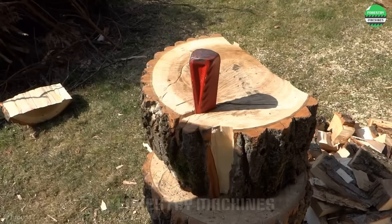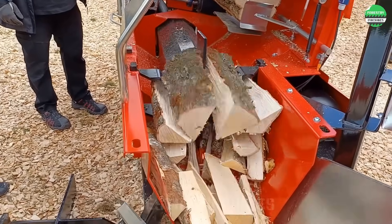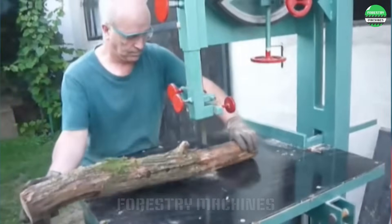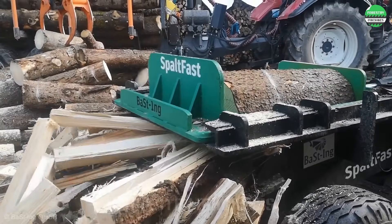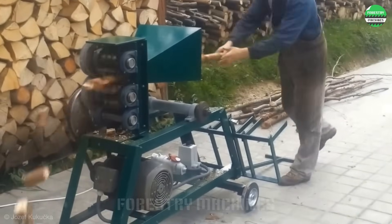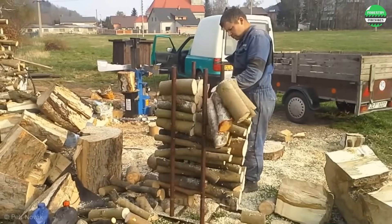Are you ready to witness unprecedented power? Today, we will explore the most modern, fastest, and most efficient wood splitting machines on the market. From advanced hydraulic technology to intelligent automation systems, these machines will leave you in awe. Get ready to witness a revolution in the wood industry.